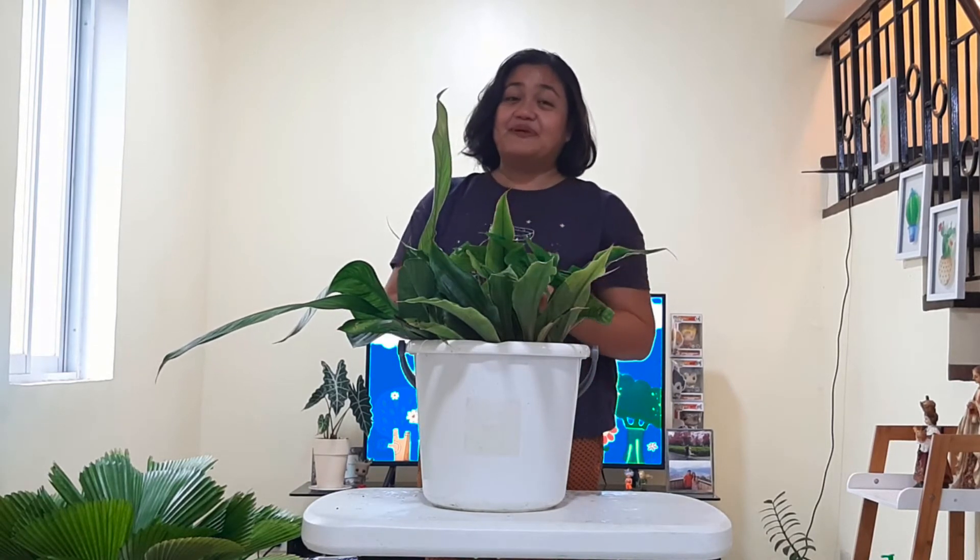So anyway, this is Syl. Again, salamat po for watching. Sana po mag-subscribe kayo kung hindi pa kayo nakaka-subscribe. Thank you!